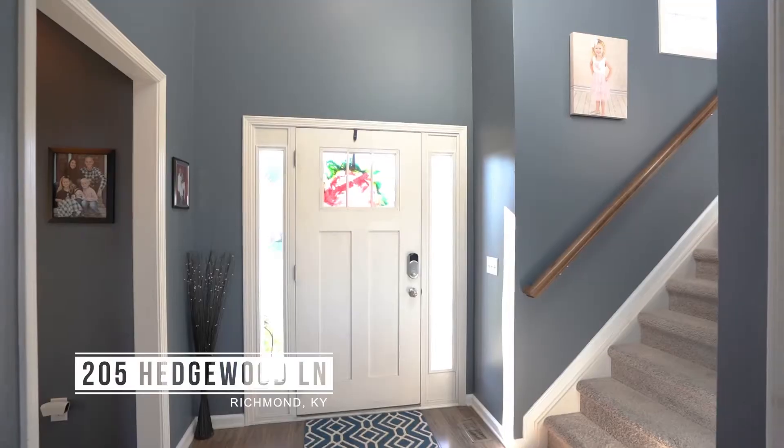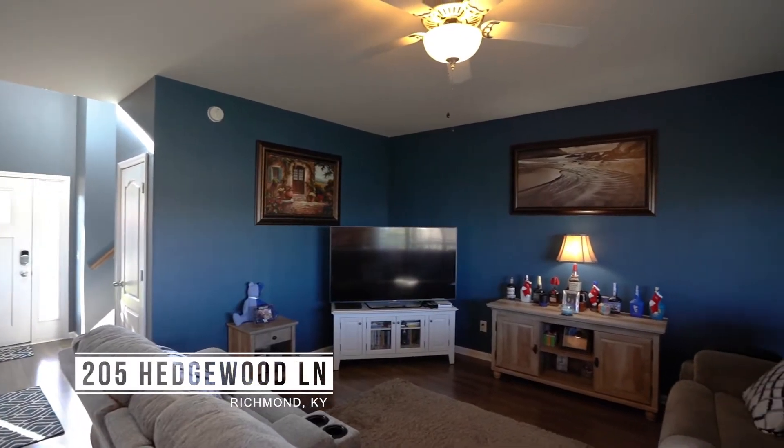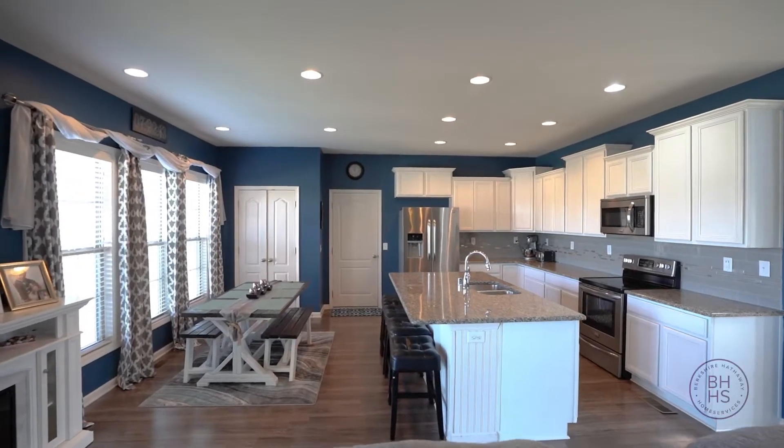Oh hi! I am so excited to show you around 205 Hedgewood Lane in Richmond, Kentucky. This house is gorgeous. There's so much natural light, granite in all the bathrooms, and it's got four bedrooms and three and a half baths. Let's go check it out.